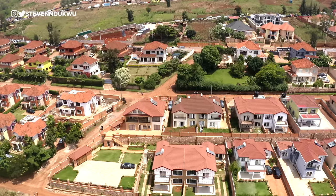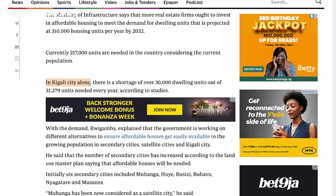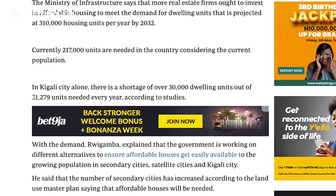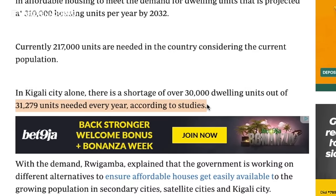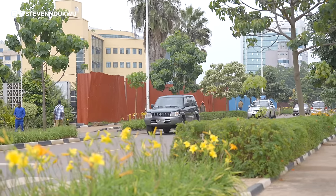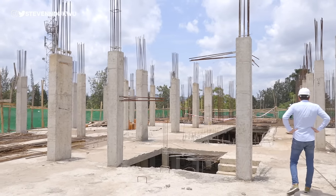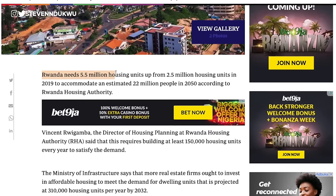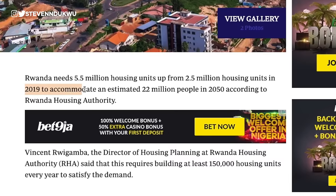There is no country without a housing deficit. In Kigali alone there is a shortage of over 30,000 dwelling units out of the 31,279 units needed every year. Rwanda's Housing Authority says they would need to build at least 150,000 housing units per year to satisfy demand, and Rwanda needs 5.5 million housing units to accommodate an estimated 22 million people by 2050.